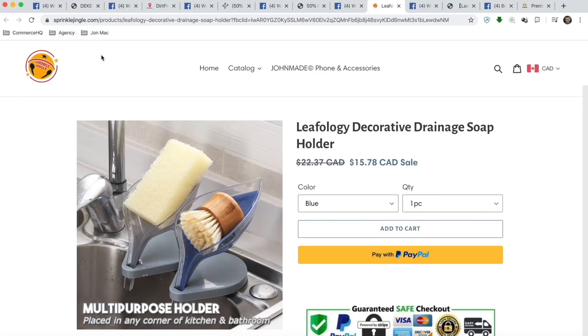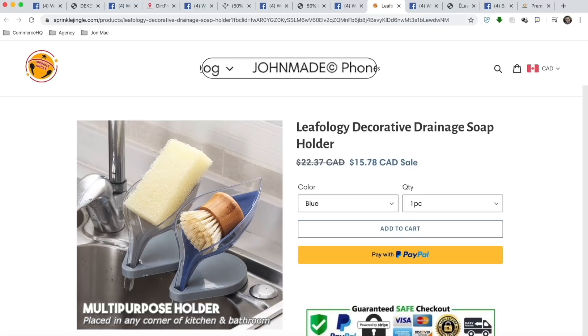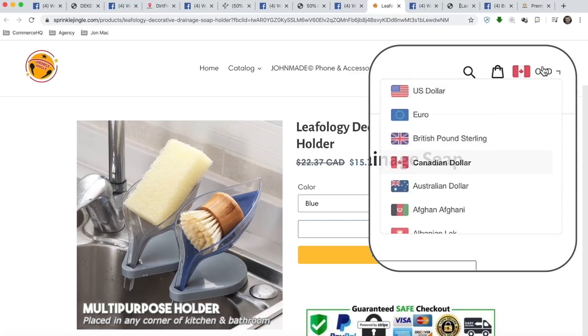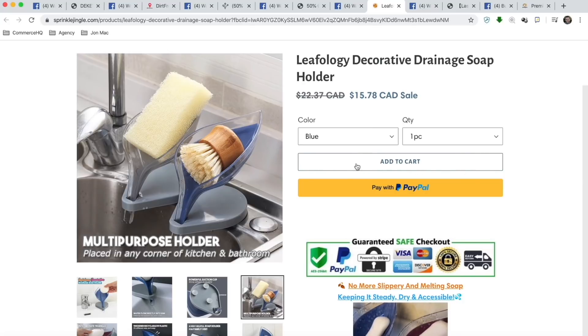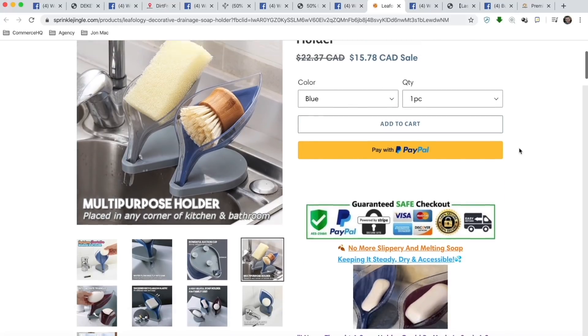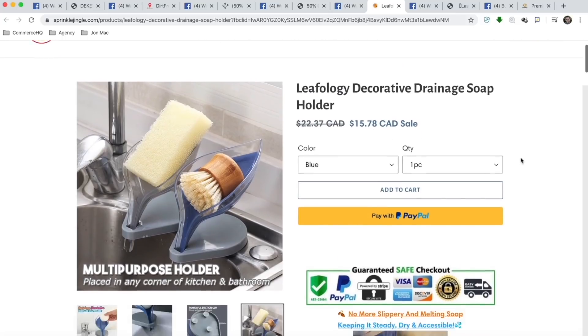Store number five, sprinklejingle.com. The logo is pretty terrible — it looks like something made out of word art. You want to get a professional logo made. The menu system is not bad, pretty simple. You have the currency converter, which is good. And with the add to cart button — this needs to be in bright bold green, and then remove the PayPal or move it to the cart or checkout page. I would probably put the sale price in green or red, making the discount more obvious.